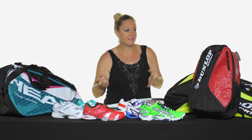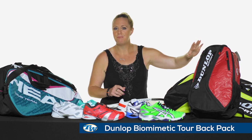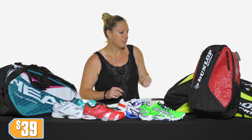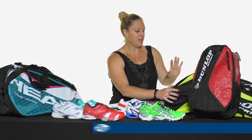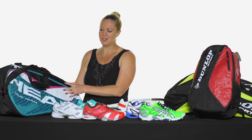Last up, we have a few bags. If a backpack is what you're looking for, we have the Dunlop backpack — we have a bunch of colors on the website, priced at $39, so make sure you check that out. We also have a 10-pack from Dunlop; it will hold a ton of stuff, it's huge, it has two thermo pockets, and priced only at $49.